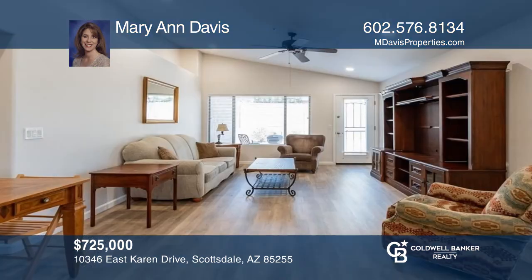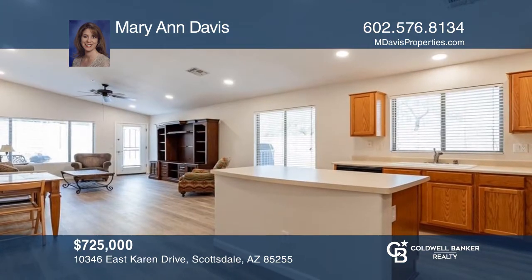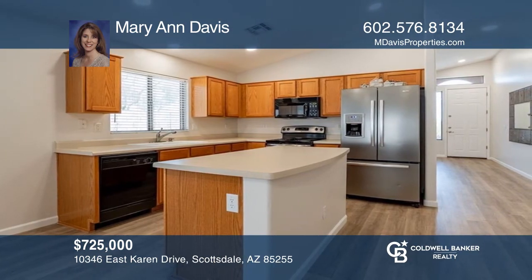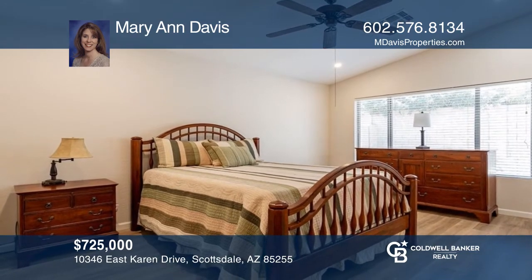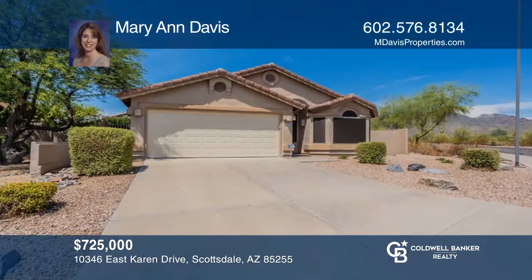This four-bedroom home has mountain views and a bright open floor plan with vaulted ceilings, neutral paint, and beautiful wood-look laminate flooring. The large kitchen has an island and opens to a generous-size family room with lots of light and decorative pot shelves. You'll love the nice-size private backyard. Mary Ann Davis is ready to answer any questions you may have. Give her a call today.